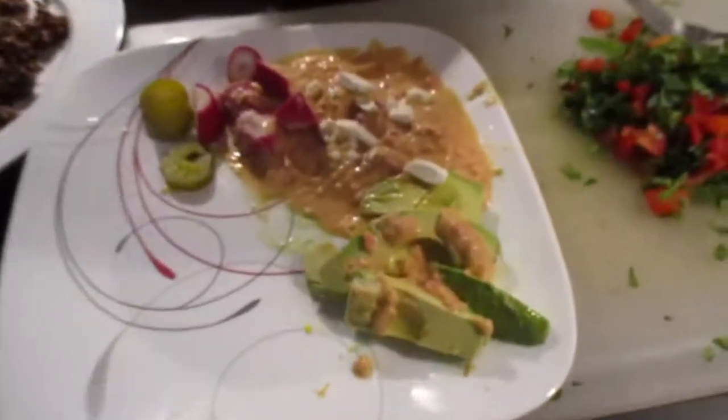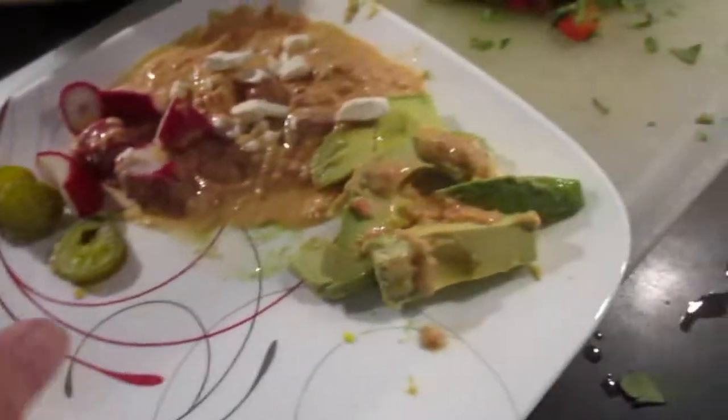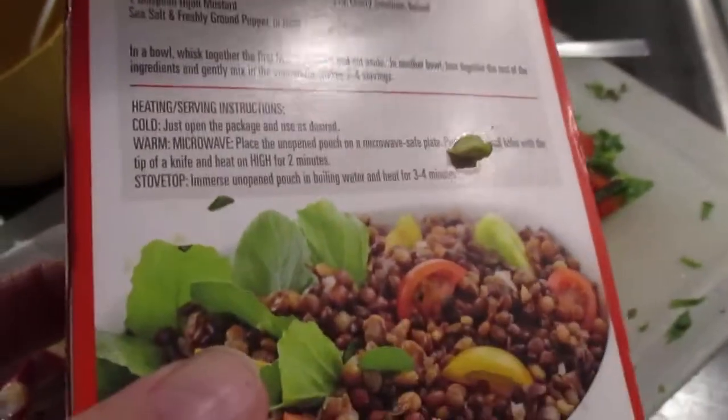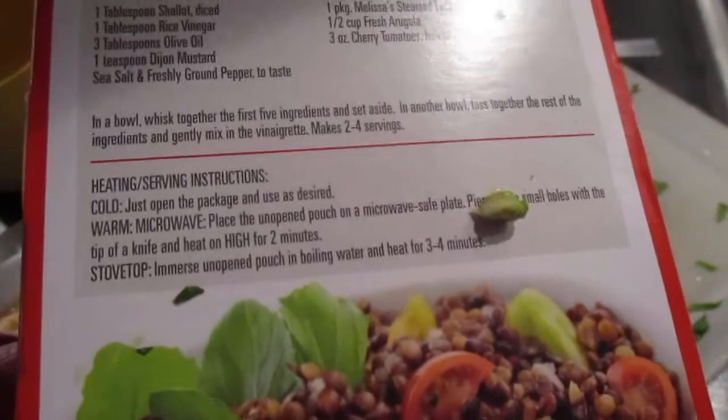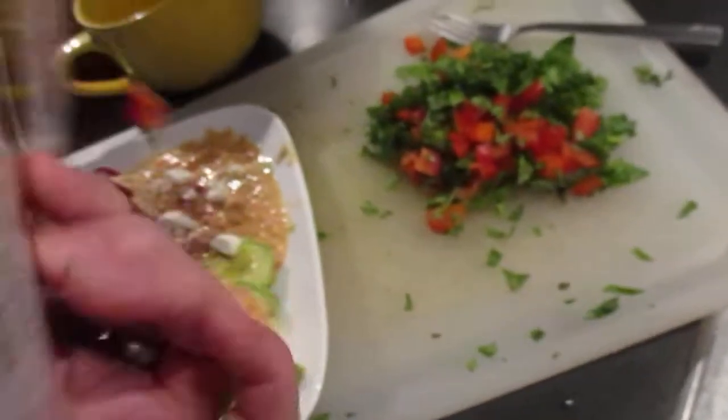Hey everybody, it's Ross, I'm in my kitchen. I'm calling this improv because I have a little bit of everything. First of all, this is a new product — lentils. I boiled them, they come in a package. I love lentils, they're good for you. It's got some good ingredients — basically it's lentils.